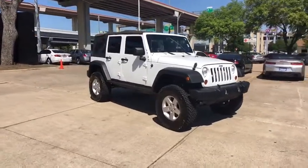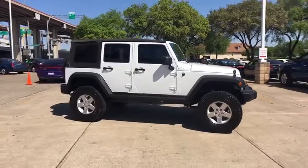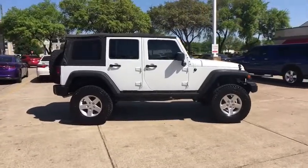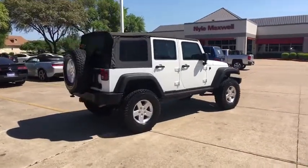The 2013 Jeep Wrangler. Few vehicles are better off-road than a Jeep Wrangler. This is the one that started it all, traceable to the original Jeep. The Wrangler is the very symbol of off-road capability.